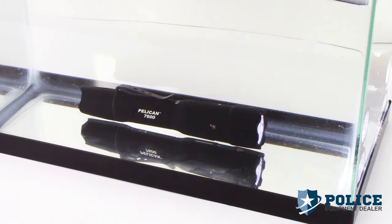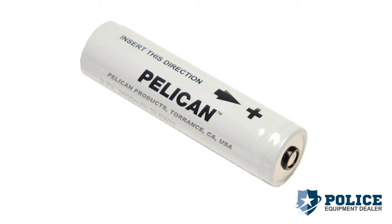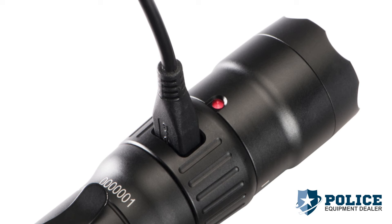The Pelican 7600 LED is rated IPX8 for continuous immersion in water at a depth of up to 3 meters. The 7600 LED is powered by a Pelican lithium-ion battery and can be charged using the USB cable.